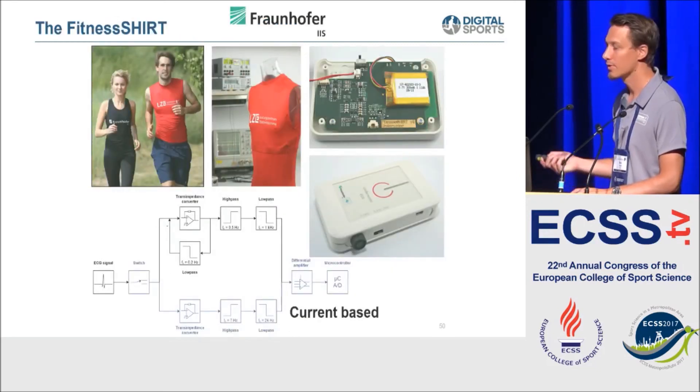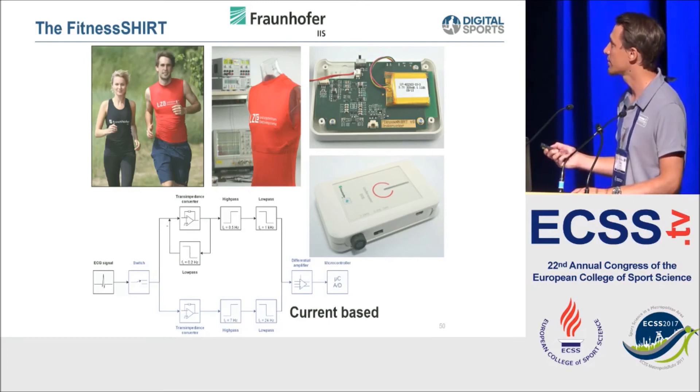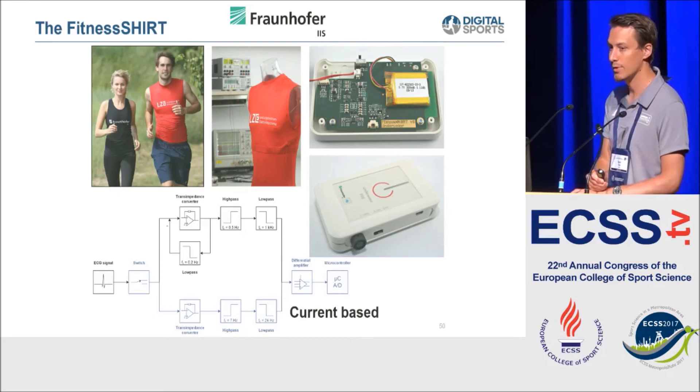A good example of how this could work is a collaboration with Fraunhofer where we created a fitness shirt with a full 12-channel ECG - electrodes sewn into the shirt very unobtrusively, so you don't notice them and can go running without feeling the electrodes. A small platform module on the back collects ECG data at 1,000 Hz and can either transmit it via Bluetooth or analyze it afterwards.